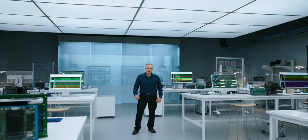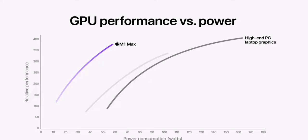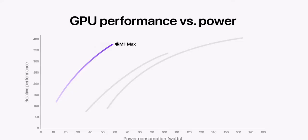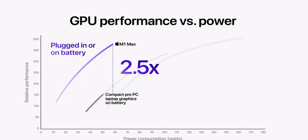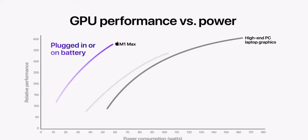Now let's compare M1 Max to the chip running in the fastest PC laptop we could find. It's a high-end system that is much bigger and heavier than a compact Pro laptop. It delivers even faster graphics performance, but it also consumes a massive amount of power. M1 Max delivers similar performance while using 100 watts less power — this is unheard of. And this remarkable efficiency means M1 Max's performance is outstanding plugged in or using the battery. If you look at the compact Pro laptop on battery, its graphics performance drops significantly — M1 Max is up to two and a half times faster. And if you look at the high-end laptop on battery, the drop-off in graphics performance is even more extreme — M1 Max is over three times faster.